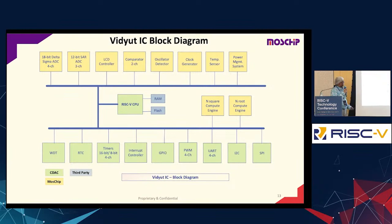This is a rough block diagram. The top items are the IP developed at MassChip, and the bottom ones are the IP licensed from CDAC. It's not a complex IC.